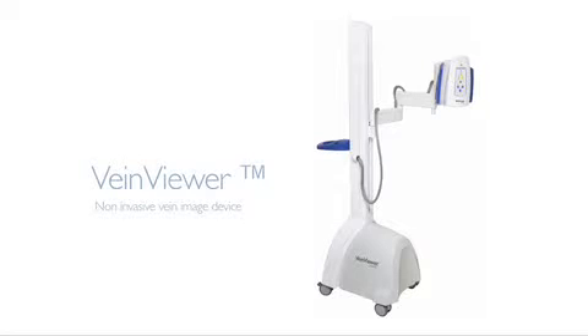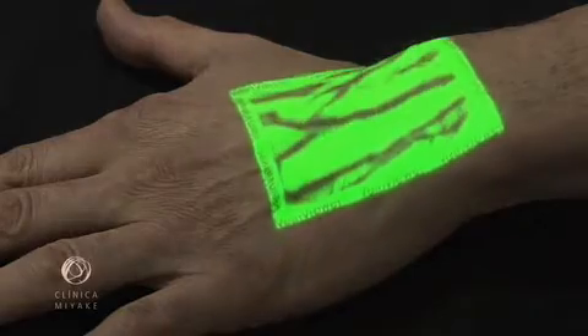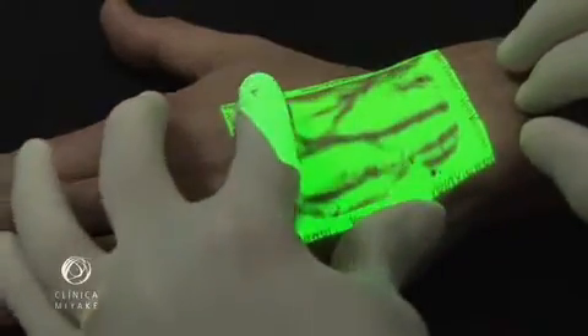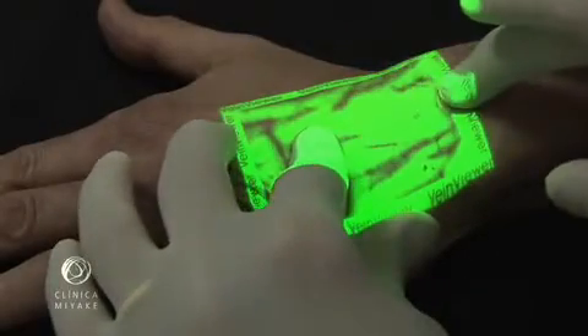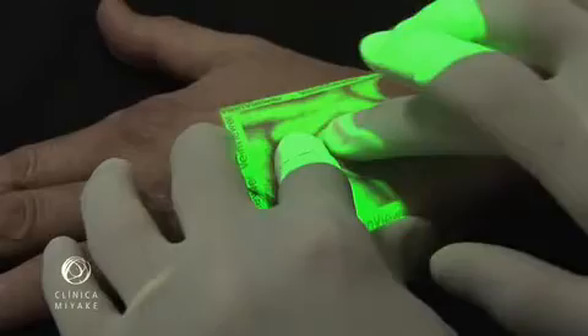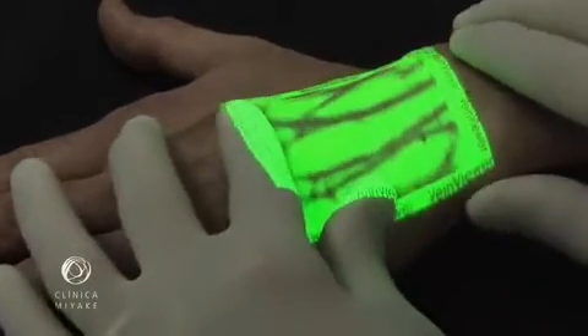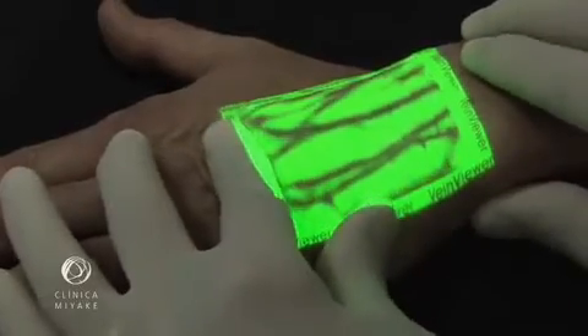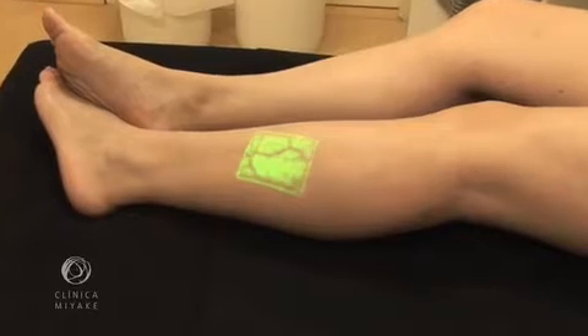The VeinViewer is a device that projects onto the skin a continuous image of the subcutaneous venous map. The image is captured by an infrared camera, processed and projected back over the same spot on the skin almost in real time. It can show veins as deep as 8mm. This was initially developed for finding veins, helping labs and hospitals to collect blood and establishing lines to inject medications.